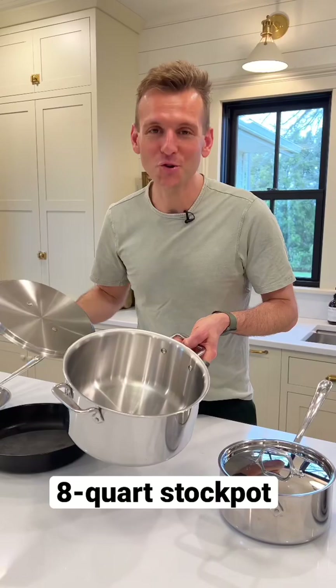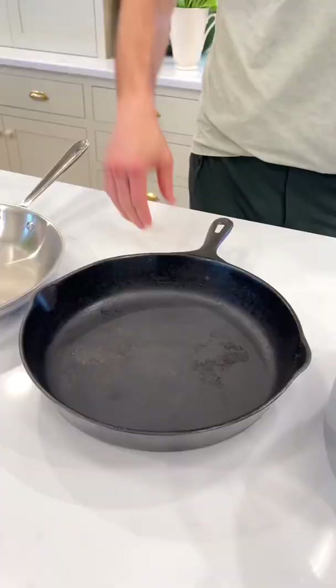An eight-quart stockpot is gonna make all of your soups big or small, and you can throw it right into the oven too. All these are super versatile.